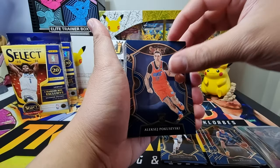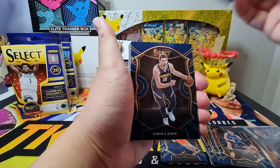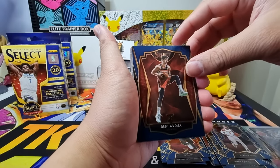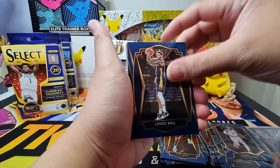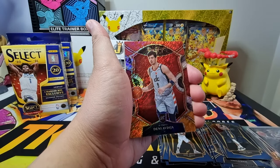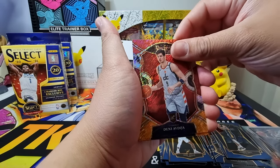We also have Nikola Vucevic, another rookie card of Aleksej Pokusevski, CJ McCollum, Nikola Jokic, Derrick Rose, a premier level of Deni Avdija, Lonzo Ball, Zeke Nnaji, and then — nice — a shimmer of Deni Avdija. I'm collecting a little bit of Avdija so that's a good pull.